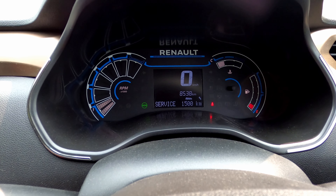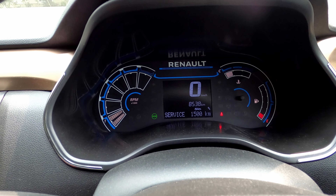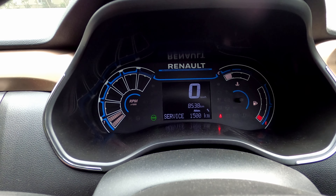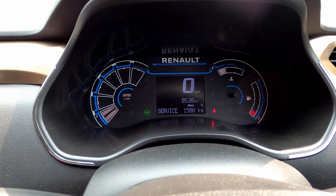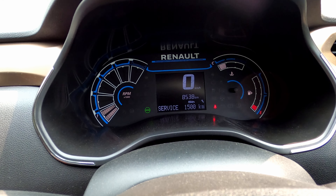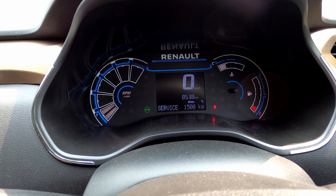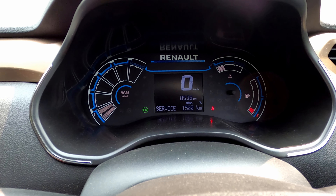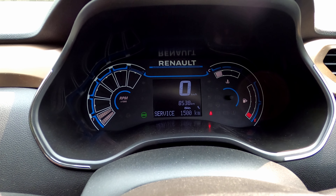This is also called a key sign — this is an error sign. For those brothers who are buying the first time, they don't know when the service is due. So your car will give you an indication that the service is due in 1,500 km from now — that is exactly 10,000 km. When you reach 10,000 km, this will show you. You have to take it to the service station and change the engine oil, oil filter, and air filter.